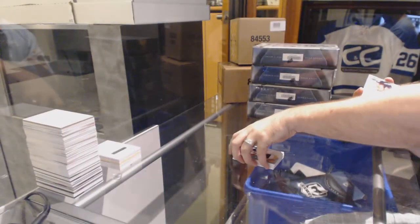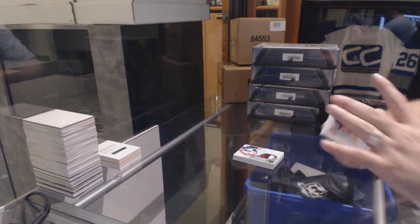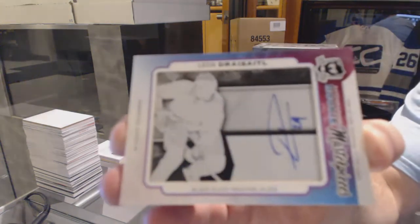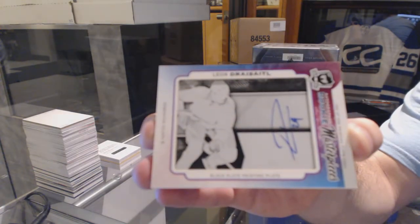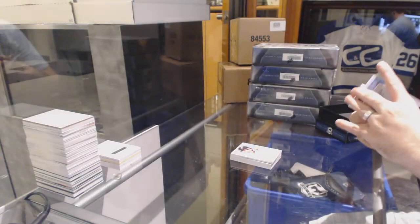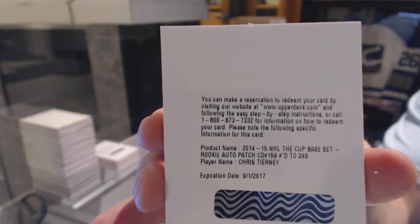For the Boston Bruins, we've got an enshrinement auto to 99, Glenn Murray. For the Oilers, a one-of-one printing plate auto rookie, Leon Draycidal. That's a decent-sized one. And we've got for the San Jose Sharks, a rookie auto patch to 249, Chris Tierney.